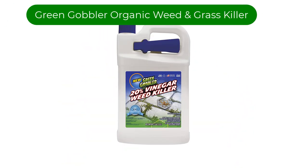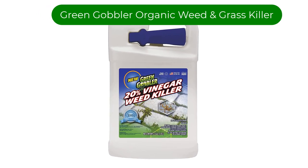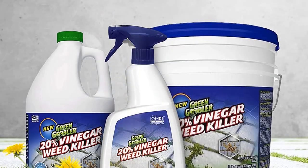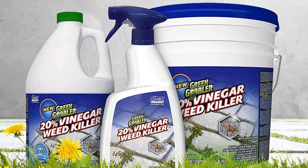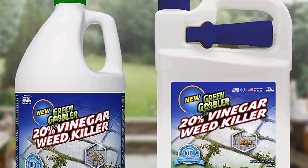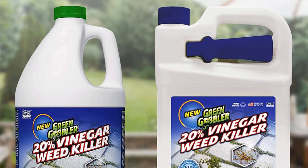Number 1. Our top pick is Green Gobbler Organic Weed and Grass Killer. Many weed killers contain harsh chemicals; however, this is glyphosate-free and made without synthetic ingredients. Derived from corn, it can take care of unwanted crabgrass, dandelions, clover weeds, white clover, mold, and more.